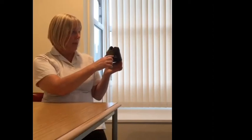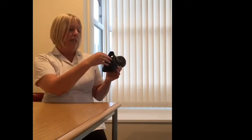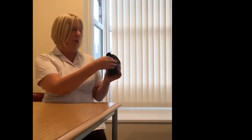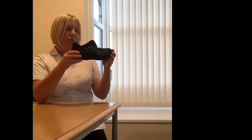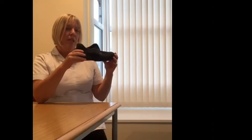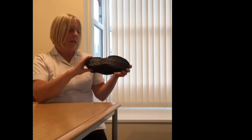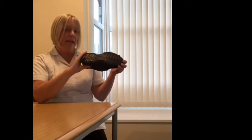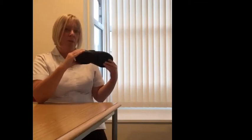The heel counter — a nice deep heel counter — will seat the Achilles tendon in nicely and offer more support at the back of the foot. A flexible sole is good in that it will work with the foot during walking rather than against it, offering more comfort. And the sole of the shoe should have a nice non-slip tread, ideal in wet weather or on rough terrain to prevent slips, trips and falls.